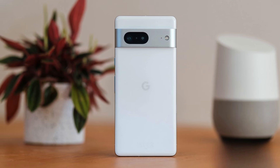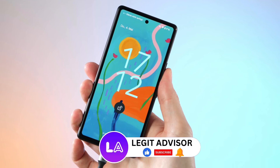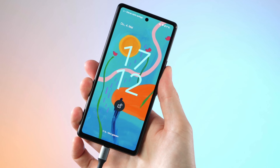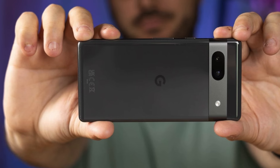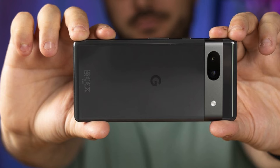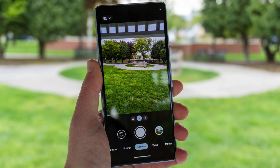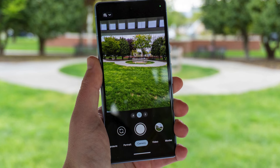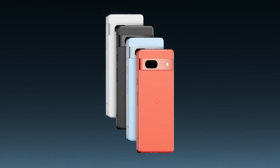With Google's AI capabilities and the Tensor G2 technology at its core, the Pixel 7a produces outstanding images. The main camera sensor has been significantly upgraded from 12 to 64 megapixels, allowing you to take high-quality photos and videos with ease. The 13-megapixel selfie camera produces detailed selfies perfect for sharing on social media. The Pixel 7a features a 4,385 mAh battery that can last up to 72 hours on a single charge, but only in extreme battery saver mode. Overall, the Google Pixel 7a offers exceptional performance, a beautiful display, and outstanding camera capabilities.